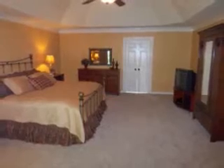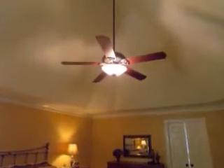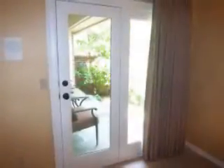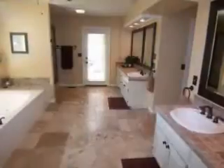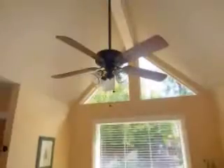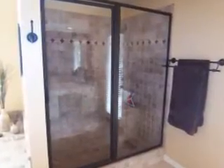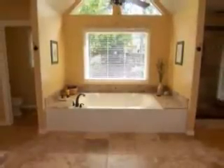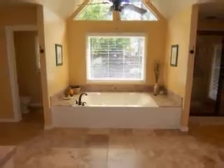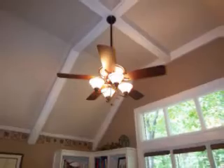The master suite is perfect for large furniture, featuring a vaulted ceiling and access to the private patio. The master bath has double vanities, a vaulted ceiling, separate glass shower, and a relaxing tub. A study with built-in shelves and a vaulted ceiling completes this area.